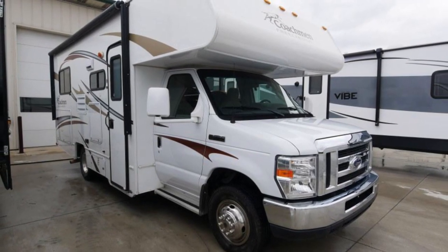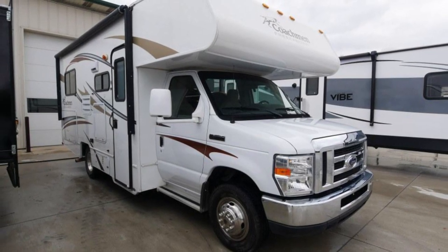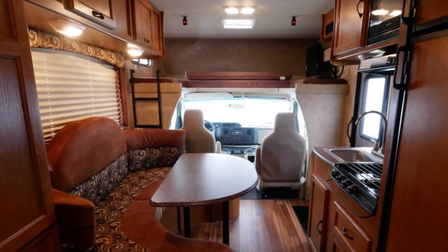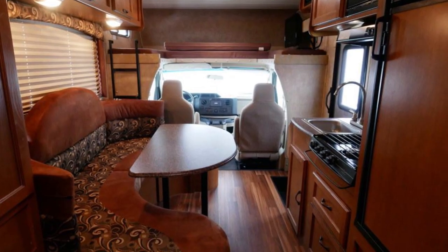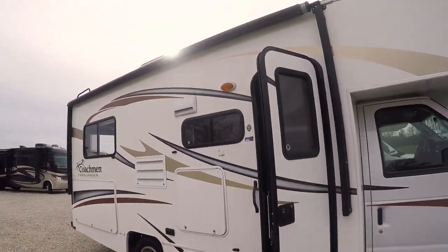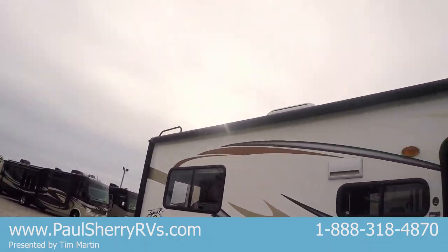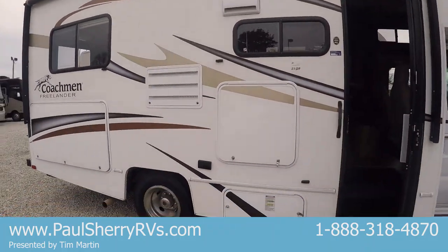This is a 2014 Coachman Freelander. It's a one owner with very, very low miles on it. It's on an E350 chassis. It is a 21QB, so it is a short motorhome. Look how long the awning is though — this thing's like brand new folks.